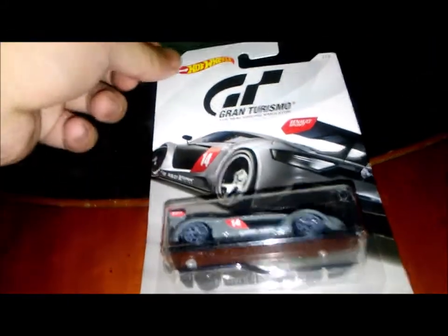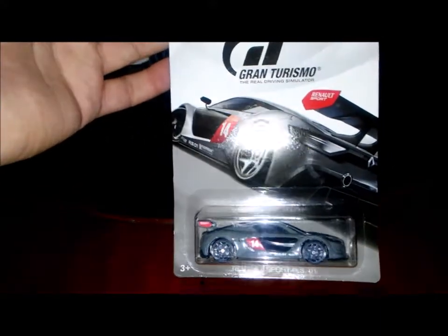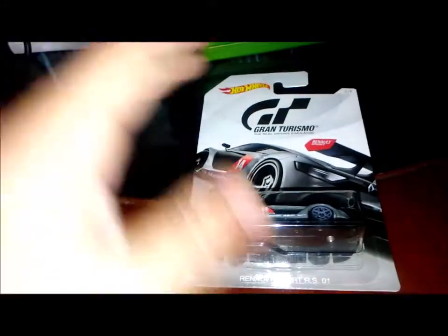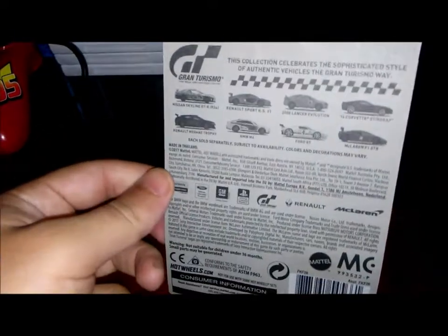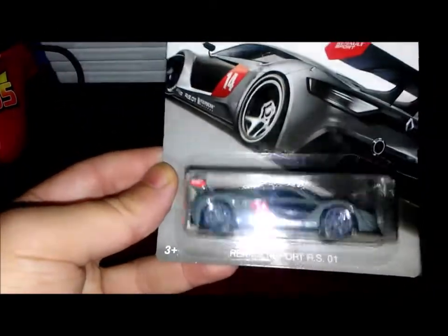Next thing I found was video game related — Hot Wheels Gran Turismo, brand new. I'm not even gonna open this because I like to keep these sealed and put it on a shelf next to a Gran Turismo game. For a dollar, that's a great looking car.